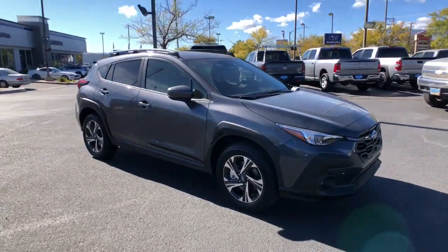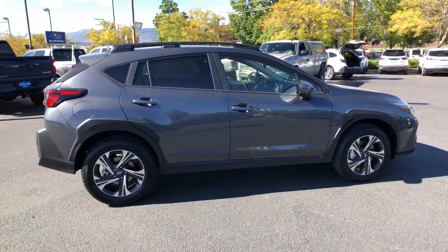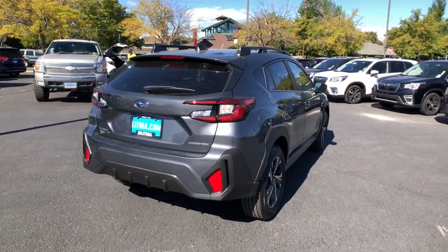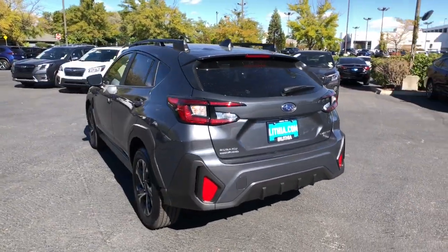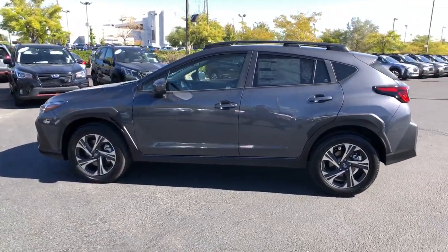Enjoy the view of this 2024 Subaru Crosstrek. This affordable, fuel-efficient Crosstrek gives you all the features you need to keep up with your busy lifestyle. All-wheel drive, flexible interior space, a smooth car-like ride, and impressive connectivity help you tackle every project with confidence.